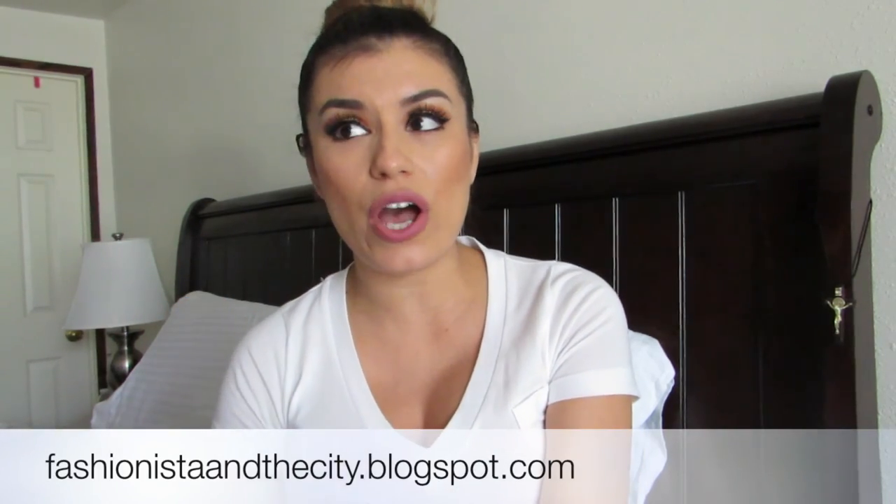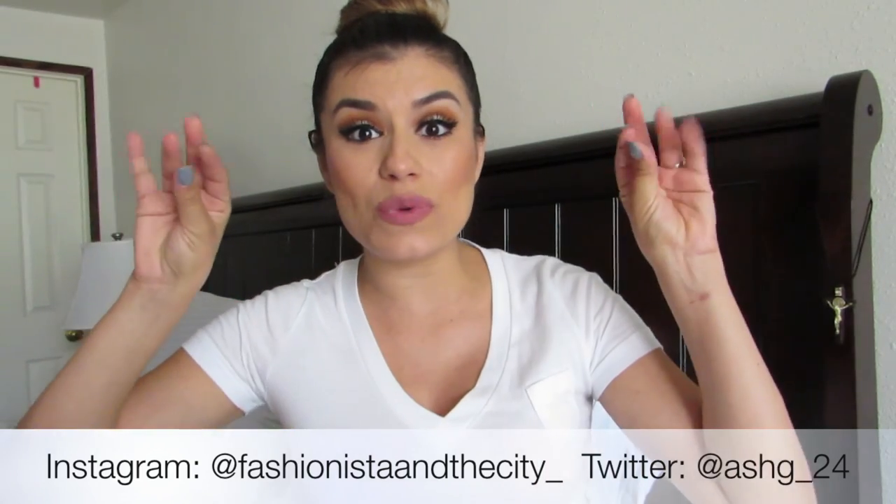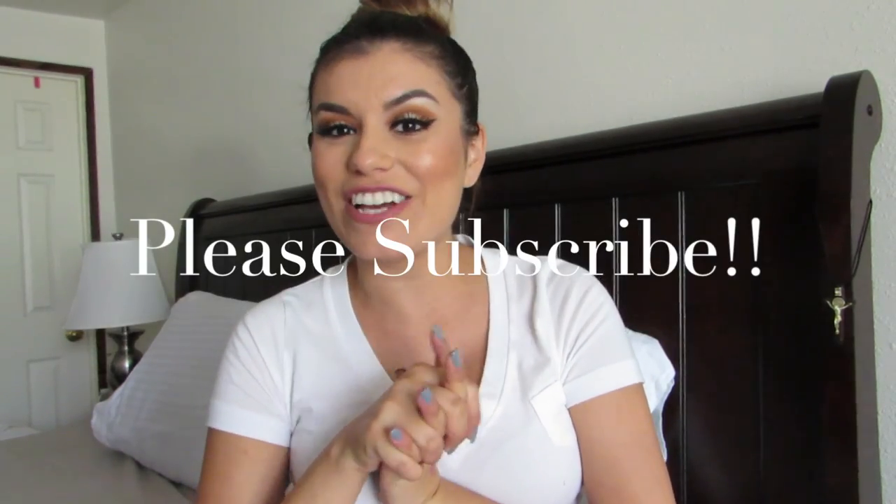I hope you guys enjoyed this monthly favorites! I'm so excited to finally have one up for you. It wasn't too many products but these have been my everyday products. Leave me a comment below if you've tried some of these and liked them, or if they didn't work for you. If you have any video requests, leave a comment below. Don't forget to subscribe, give my video a thumbs up, subscribe to my fashion blog at fashionistaandthecity.blogspot.com, follow me on Instagram at fashionistaandthecity_underscore, and follow me on Twitter at sg_underscore24 where you'll probably see me tweeting Selena Gomez lyrics. Thanks so much for watching — I'll see you guys in the next one, bye!